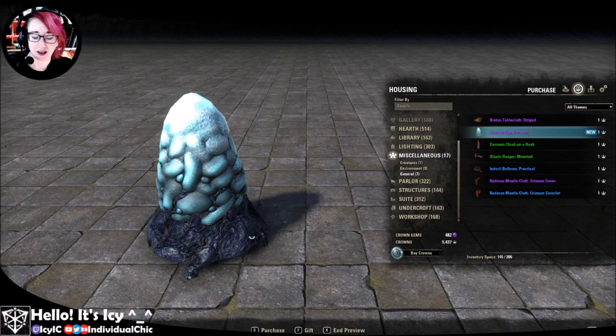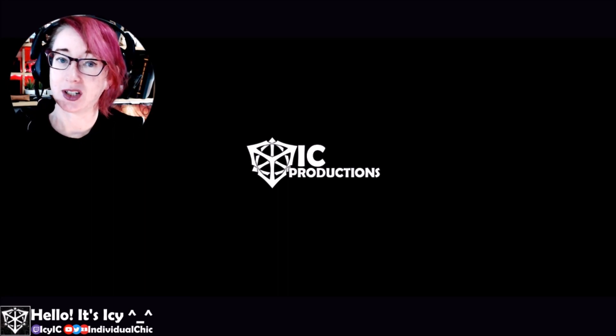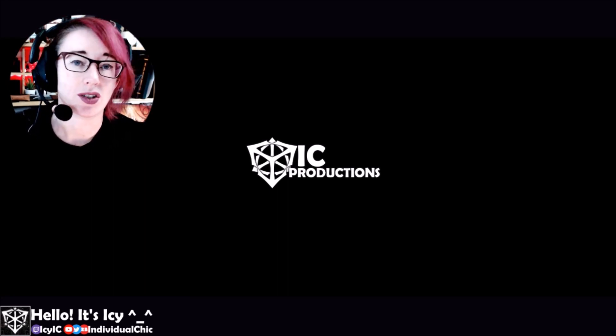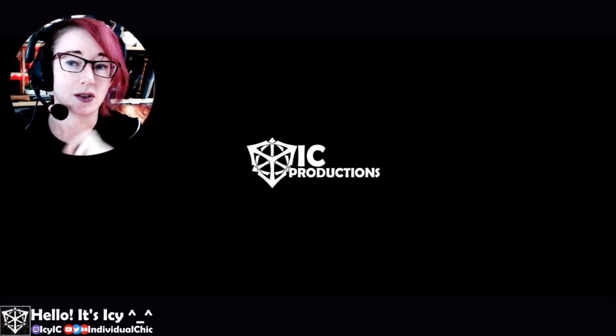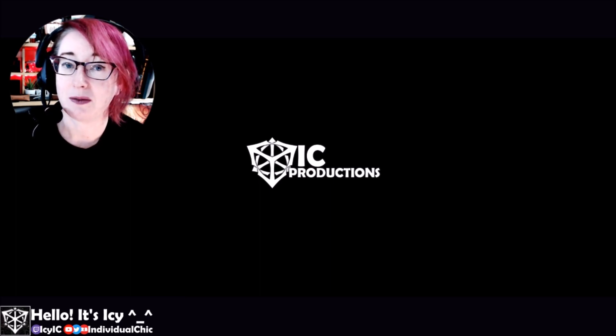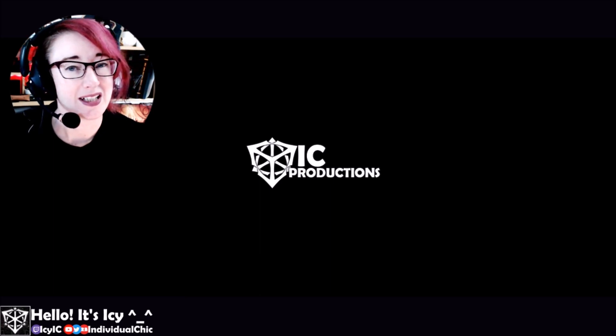Thank you very much for watching. It's good to have you here. Let me know what you think of the new furnishings in the comments below. Give us a thumbs up if you liked this video, and come follow me over on twitch.tv/icyyic where I stream four days a week. I'd love to see you there. Thank you very much for watching, and I will talk to you next time. Bye.